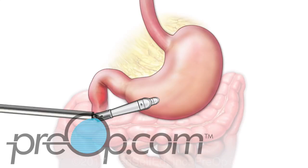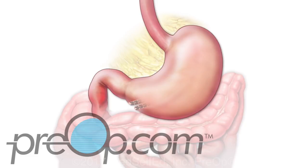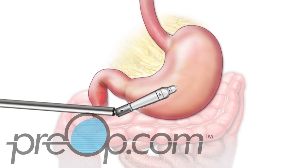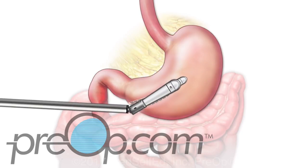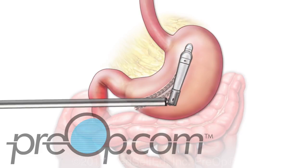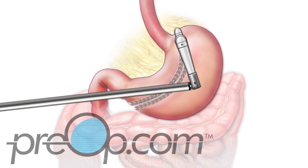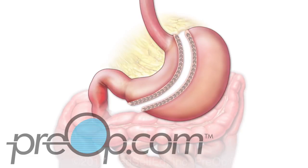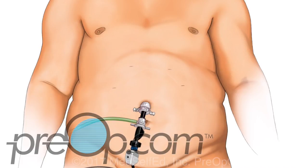Fatty attachments to the outside wall of the stomach are carefully clipped. A special tool is then used to staple and cut the stomach. The staples work like stitches to seal the wall of the stomach and stop bleeding. The surgeon carefully makes the stomach into a banana-shaped tube by placing the staples one section at a time. Finally, a large part of the stomach is cut away and taken out through one of the small incisions. The surgeon carefully checks the stomach for bleeding and places extra stitches if needed.